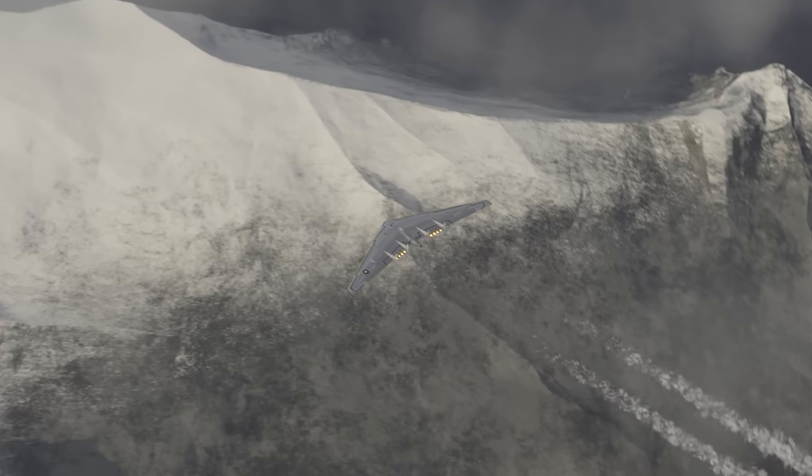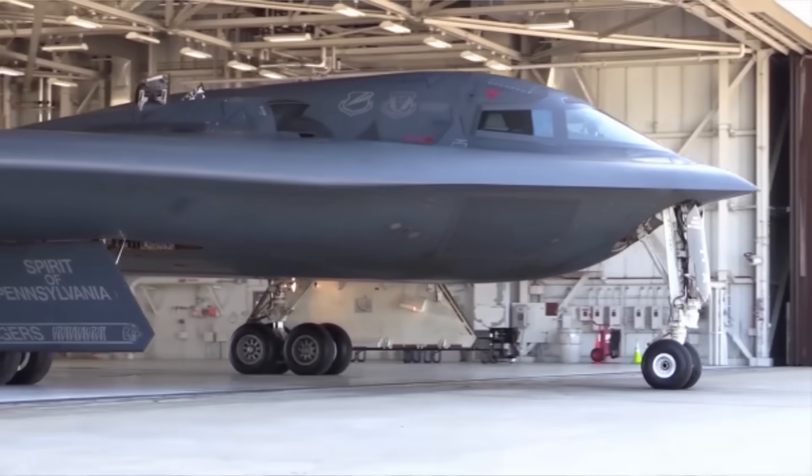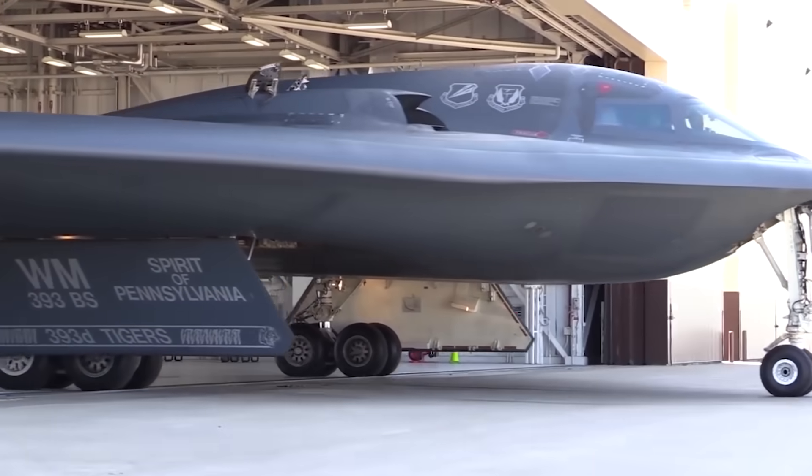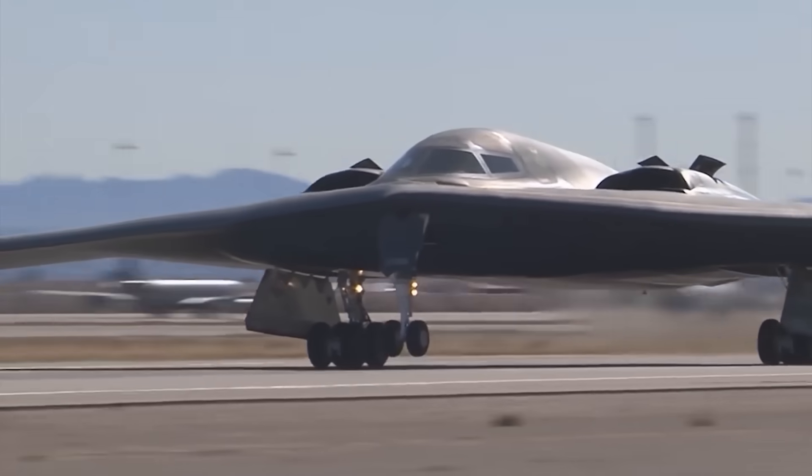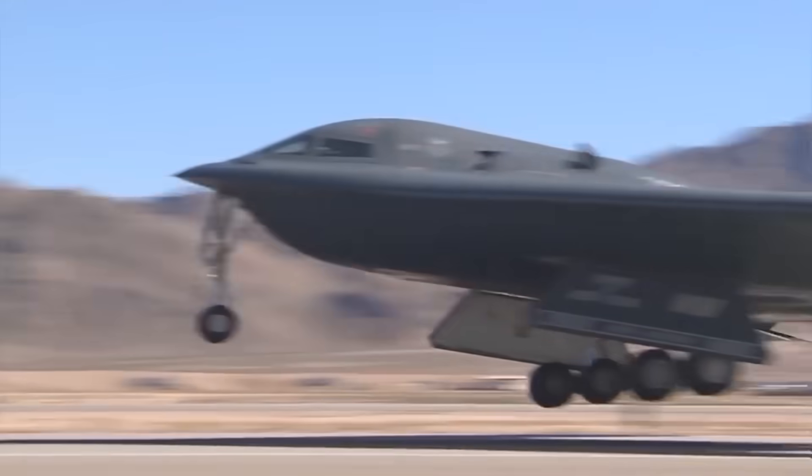A flying wing should be a lot lighter and a lot more efficient than most fighter jets, and should theoretically fly faster than a conventional plane using the same engine. The famous Northrop B-2 Spirit stealth bomber, first released in 1989, is a modern example of a flying wing aircraft.